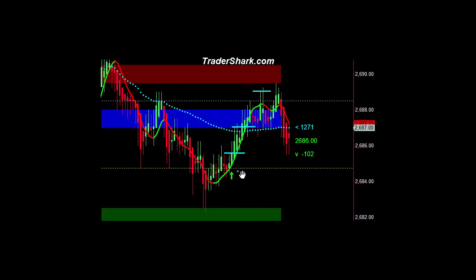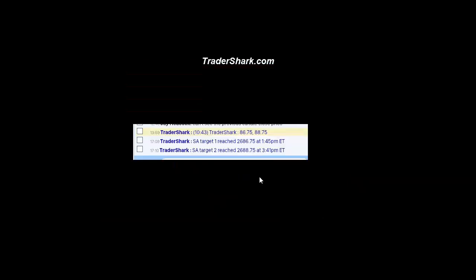This is right here at around 2 o'clock in the afternoon — a nice spike up into 2686.75 and then 2688.75. I actually reposted at about 2 o'clock the 10:43 announcement. Shark attack target 1 reached 2686.75 at 1:45 p.m. Eastern time, and shark attack target 2 reached 2688.75 at 3:41 Eastern time.